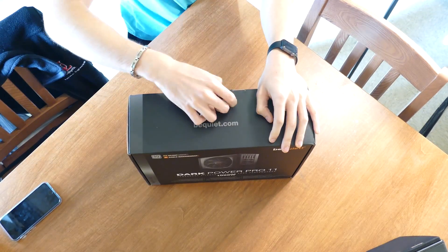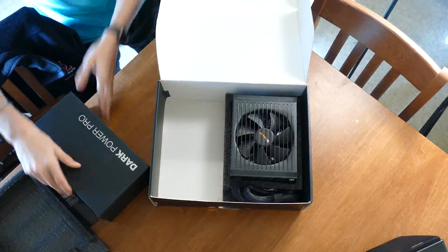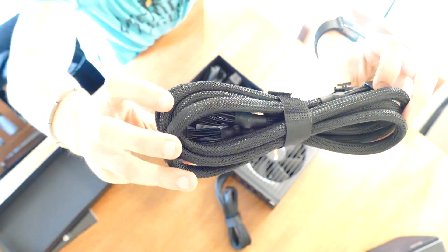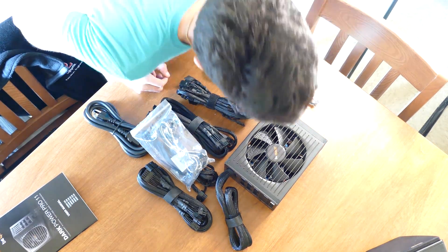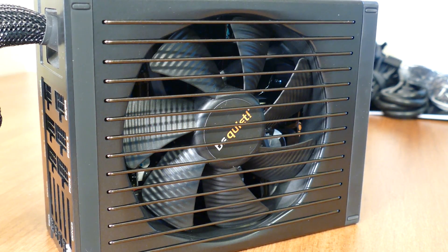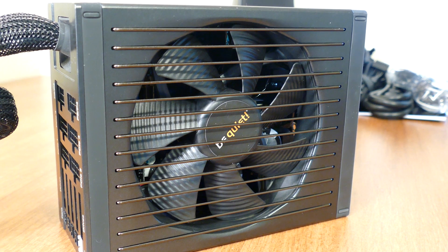Be Quiet is all about building quiet, efficient components. You may know them from their cases, their fans — which are almost dead silent even under load — or their power supplies. Meet the Be Quiet Dark Power Pro 11, manufactured by FSP. It's semi-modular, stealthy quiet, and extremely efficient. It has an 80 Plus Platinum rating, more than acceptable holdup time, and steady load regulation. It's also fitted with a Silent Wings 3 135mm fluid dynamic bearing 12-volt fan, rated for 1800 RPM.